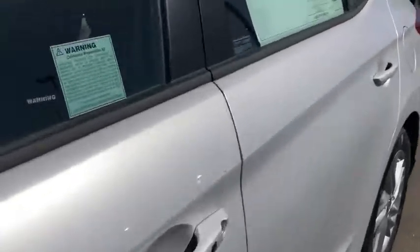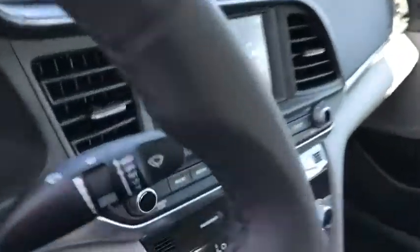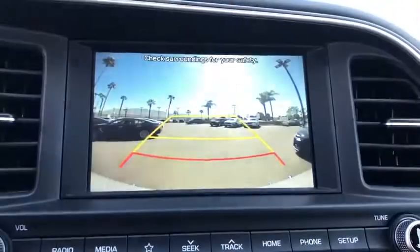Heated front seat, security system, power windows, rear window defroster, panic alarm, overhead console, cargo net, remote keyless entry, tachometer, power moonroof, brake assist. Come see the car for yourself.